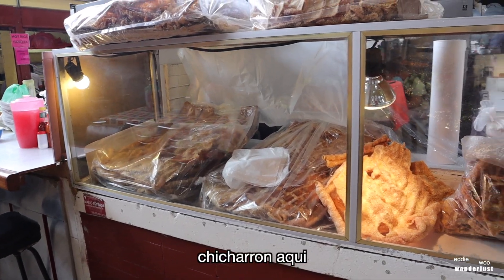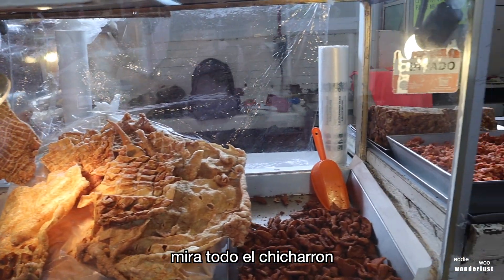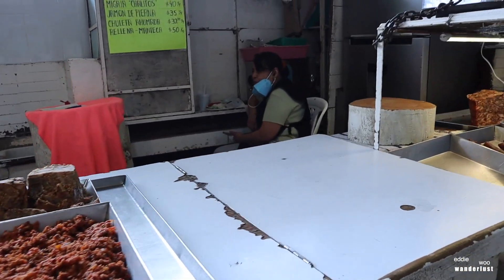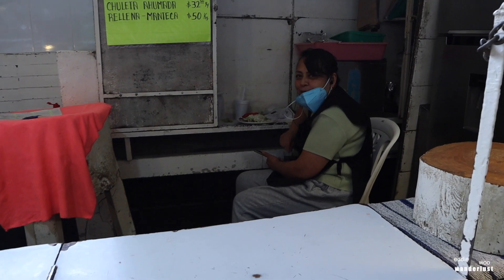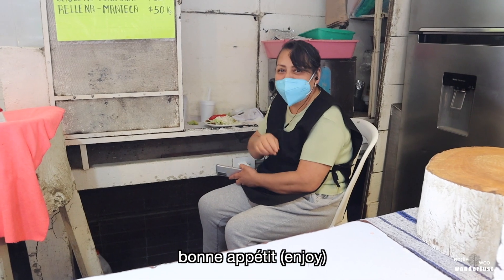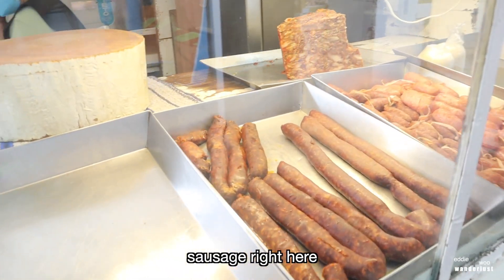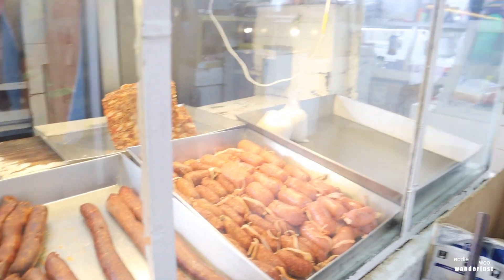We got the chicharón right here. Chicharón. Look at all that chicharón. Look at this nice lady — come, come almuerzo? One provecho. Look, chorizo right here. Chorizo.